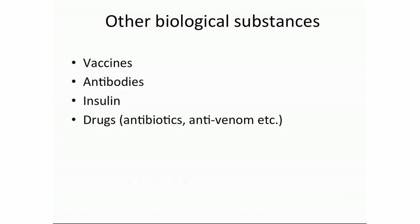Apart from vaccines, there are many other biological substances that require cold chain — antibodies, insulin, different drugs, antibiotics, and anti-venom drugs. For all of these substances, we might be able to use a similar silica-based method to preserve and store them without cold chain.